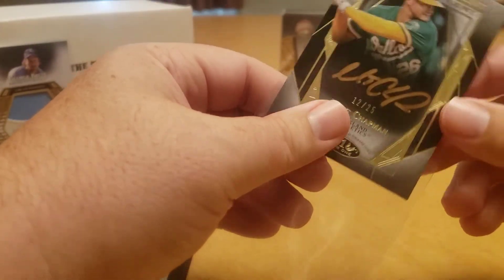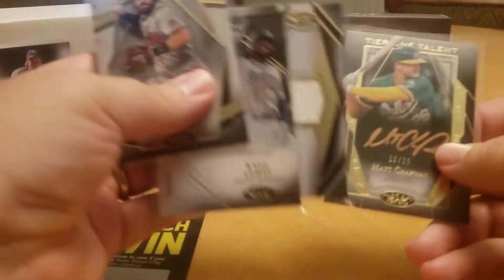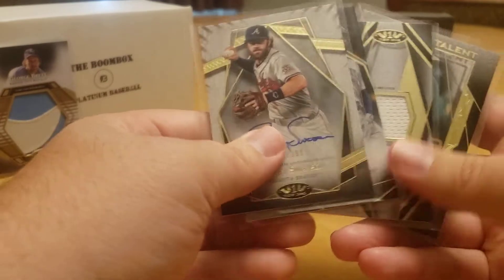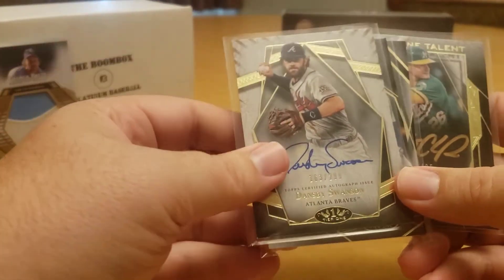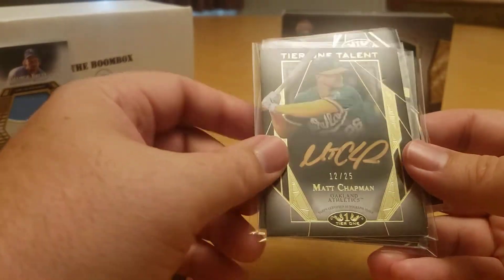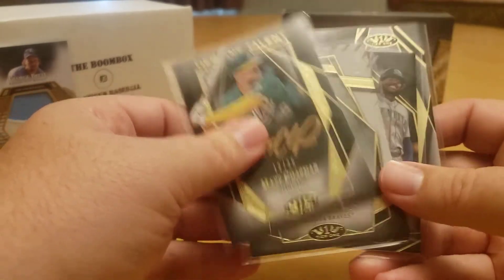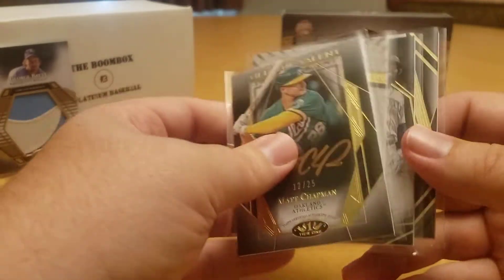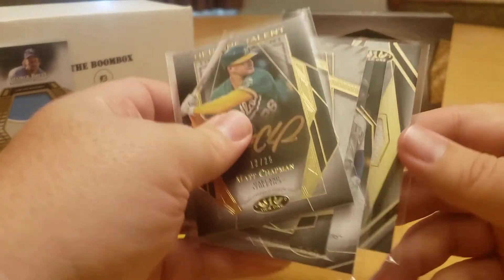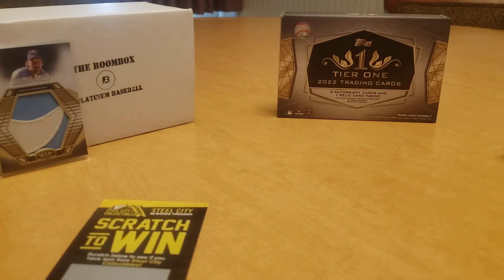Nice low-numbered auto. So there you have it folks, not too bad of a box — bonus card, bonus relic card, plus the Dansby Swanson who's having a fantastic season, and the nice low-numbered copper ink for Matt Chapman. What do you think about box number two? Feel free to leave a comment below.